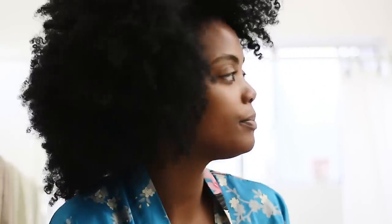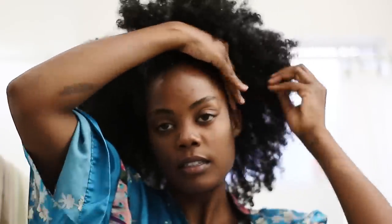I take more Eco Styler and I kinda just glob it all over my hands, and I hit the front because I like the front to look smooth. Yesterday my hair looked the fucking bomb when I was at work.